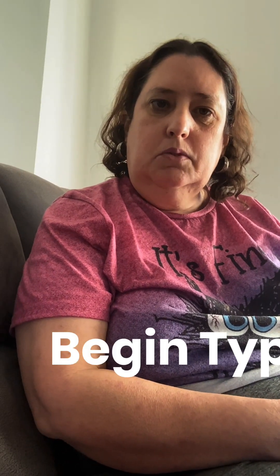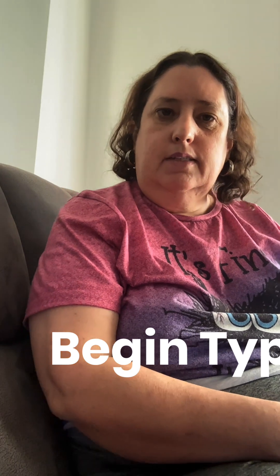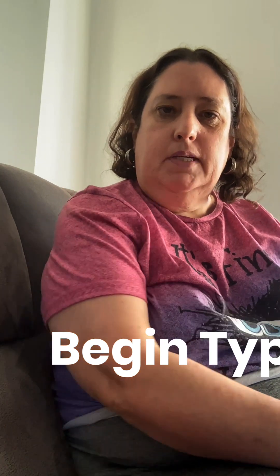Hi guys, Colleen here from Walking the Reliant Path. I just wanted to update you on my eating from days 18 to 24 and also my meditations.